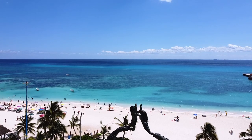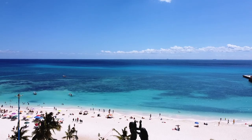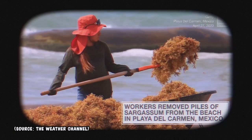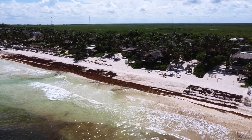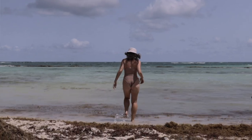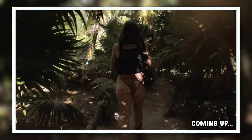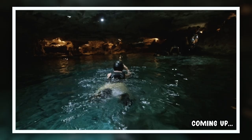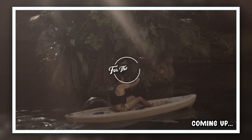If you're planning a trip to the stunning Riviera Maya in Mexico, you may have heard about the dreaded sargassum season that seems to be getting longer and longer each year. In all honesty, it sucks and could put a real damper on your vacation. But in this video, we have the perfect solution to make your travel experience way better. We'll be sharing our ultimate sargassum escape plan to help you make the most of your trip to the beautiful Mexican Caribbean.